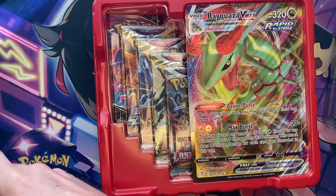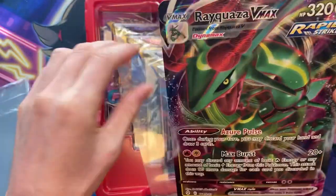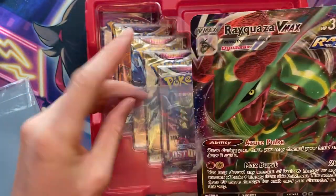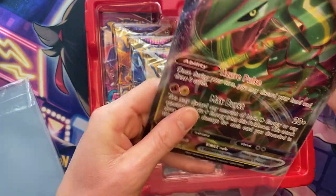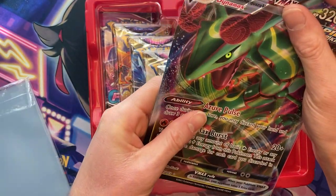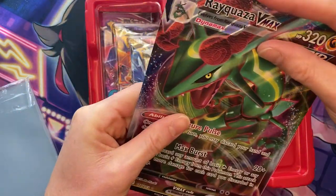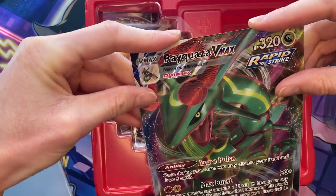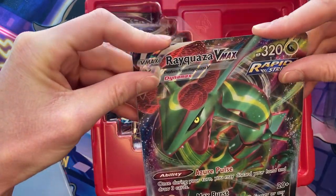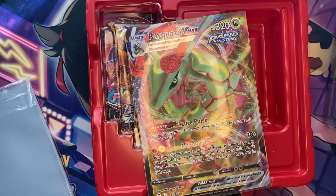For anyone who doesn't know, there are such things as jumbo sleeves. We gotta take our boy Rayquaza VMAX — who literally has half of his head missing — and put him into a jumbo sleeve to make sure he is nice and safe. If you wanna know where to buy these, all you have to do is go on Amazon. I'm not entirely sure what they're called — I just measure the dimensions of the jumbo cards, type that into Amazon with 'sleeves,' and it gives me what I want.